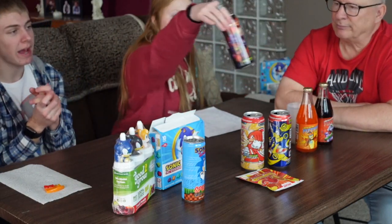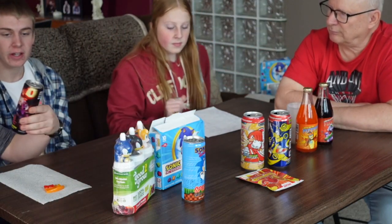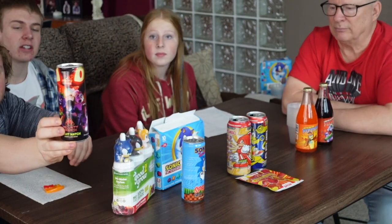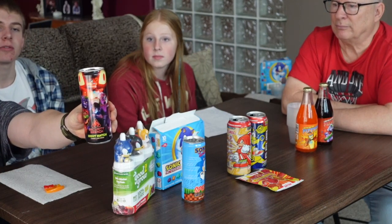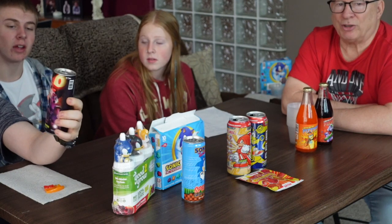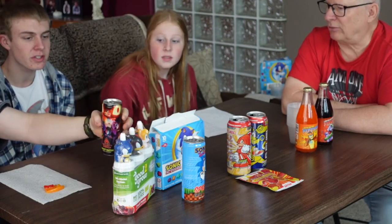Let's go into the FNAF Energy Drink. Sticking with the energy drink game, we have the FNAF Security Breach Energy Drink — the flavor is called Night Watch, which is Cherry Lime. Kind of feels like that'd be another sour one. Security Breach themed. We got our Security Breach theme energy drink — let's open it and hear that sound.